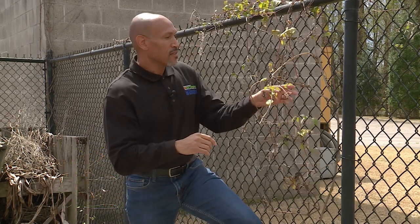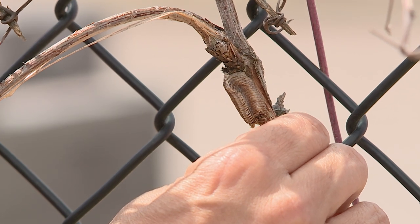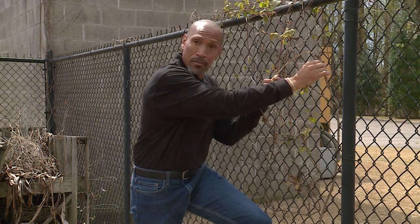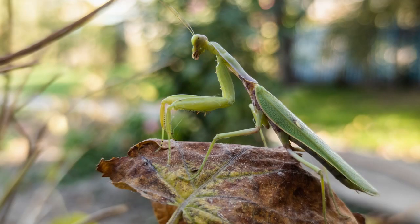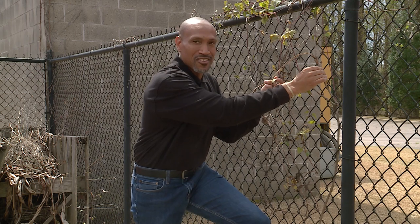It's always a good idea to inspect your plant material because you never know what you may find. Looking at this clematis vine, I noticed an egg mass — this is a praying mantis egg mass. It's always good to do some research about egg masses you see in your garden because some may be beneficial and some may not. The praying mantis is actually beneficial in the garden. Hopefully we'll see what it turns into later.